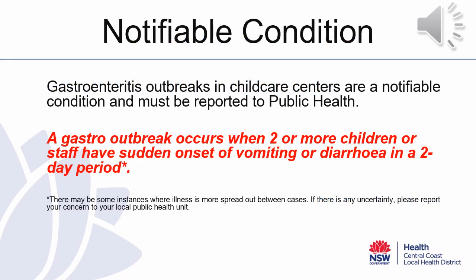As you are aware, gastroenteritis is a notifiable condition for childcare centres to report to Public Health. A gastro outbreak occurs when two or more children or staff have a sudden onset of vomiting or diarrhoea in a two-day period. If you do not meet this definition but are concerned about what you are seeing in your childcare centre, please submit a report to Public Health and we will get back to you with our suggested course of action.